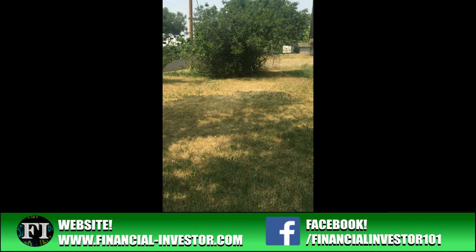Hello everyone, thanks for tuning into the Financial Investor channel. My name is Brent and today we're doing a video walkthrough of a property I had under contract. It was going to be purchased from a wholesaler for $32,500. The estimated repairs were $25,000, putting me all-in around $56,000. The after repair value was around $85,000, so overall it looked like a really good deal going in.